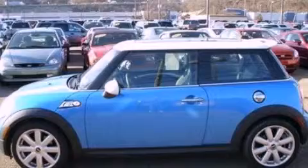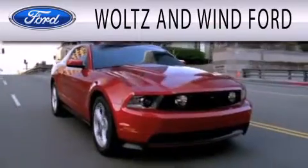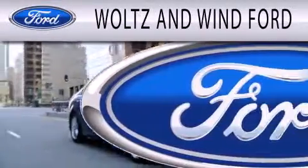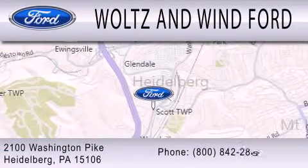Stop by today and test drive this automobile for yourself. Wolts & Wind Ford is dedicated to doing everything possible to ensure that the experience you have selecting your next vehicle is as pleasant as possible. We are located at 2100 Washington Pike in Heidelberg.